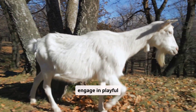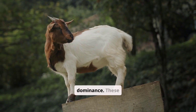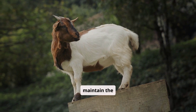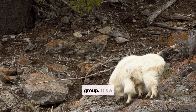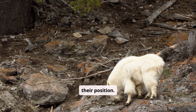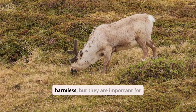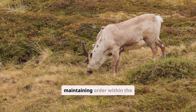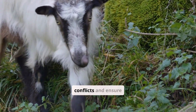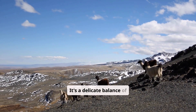Watch as the goats engage in playful sparring, butting heads in a display of dominance. These interactions help establish and maintain the social hierarchy within the group — it's a way of asserting their position. These displays of dominance are usually harmless, but they are important for maintaining order, helping prevent serious conflicts and ensuring cooperation. It's a delicate balance of power.